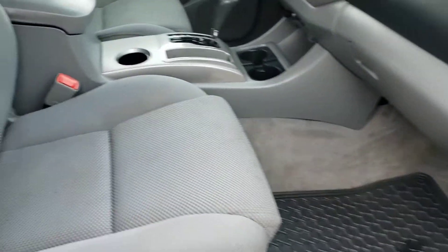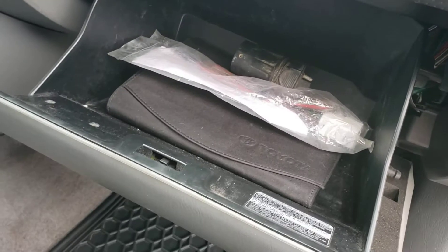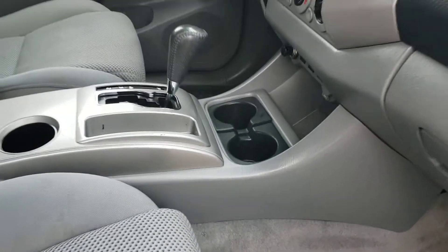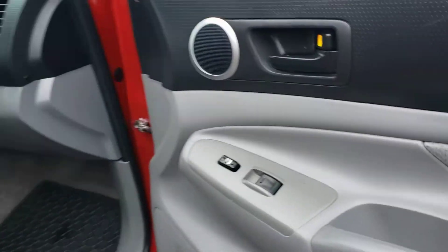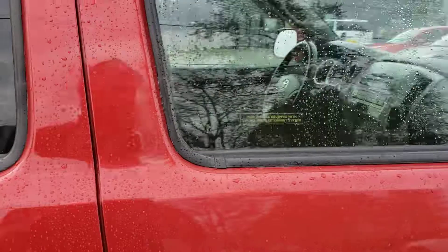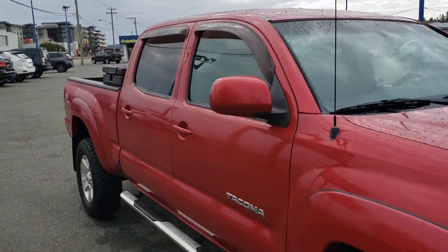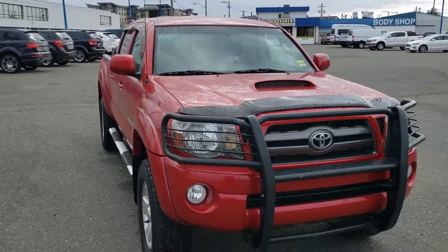Plenty of leg room up front and in the back. Glove compartment with all your manuals there as well. Tons of storage, cup holders everywhere, and nice deep storage in the door. Very versatile trucks — they last forever. Come down and check it out. If there's any information you need about this truck, please just let us know.